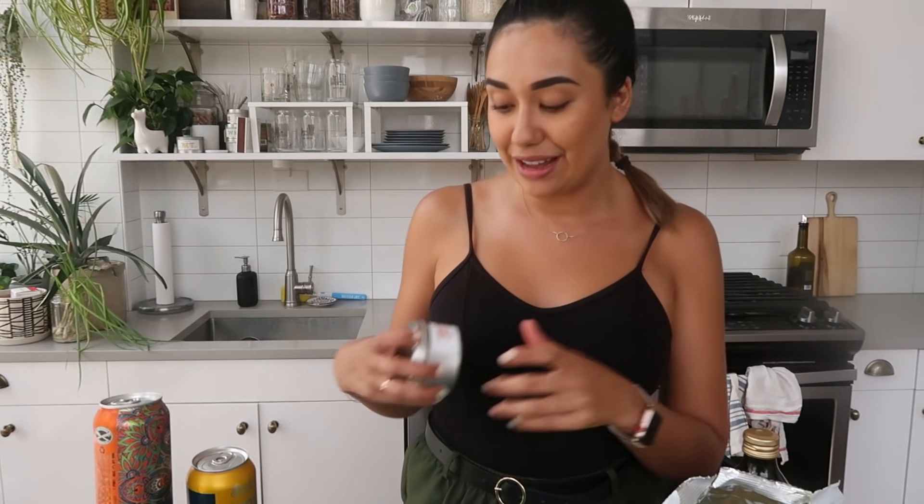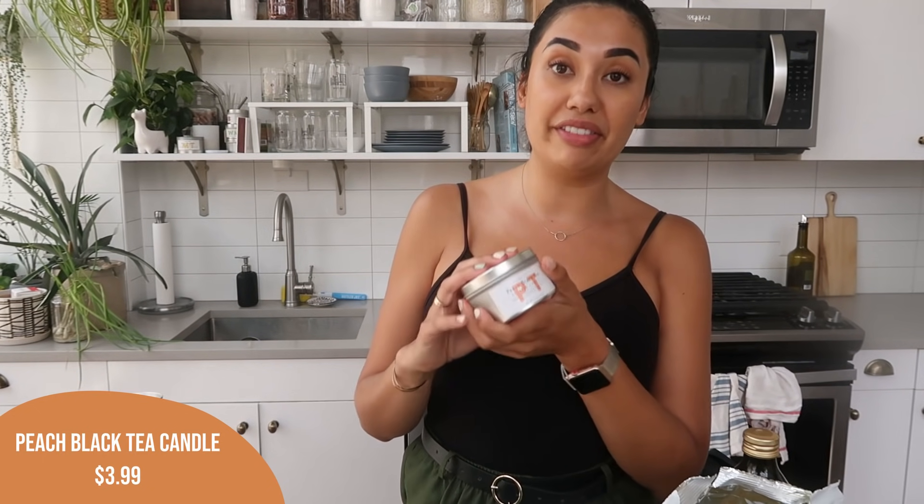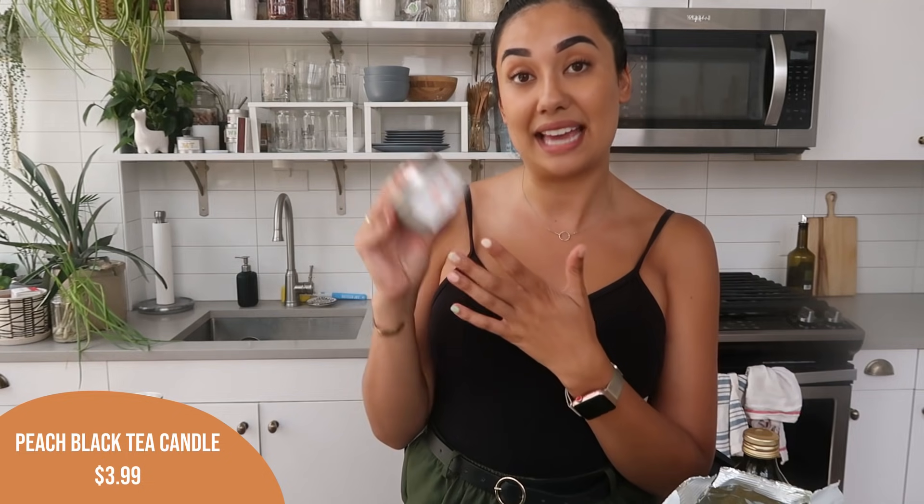The last item in my haul is another new candle. This candle scent is peach black tea. I really like how this one smells. To be fair, it's hard for me to find a Trader Joe's candle I don't love. I love that they keep coming out with different scents because they get me every single time — I have to buy them all.